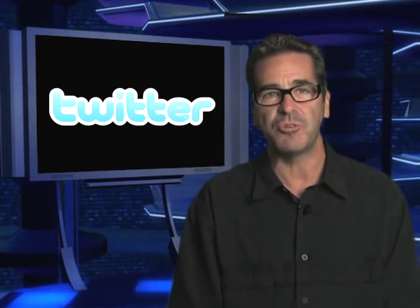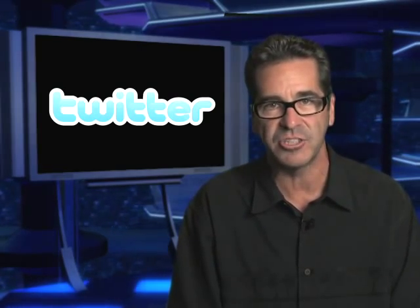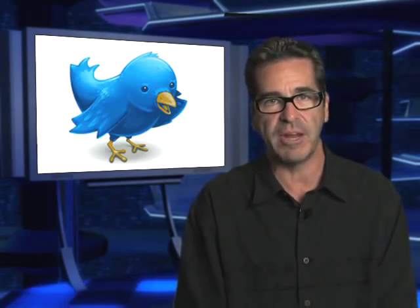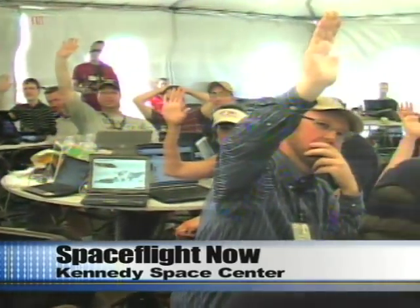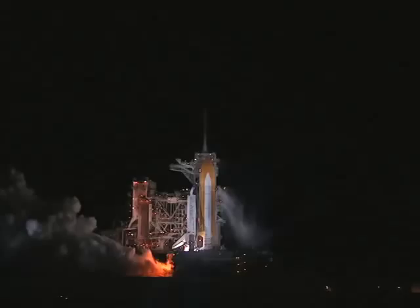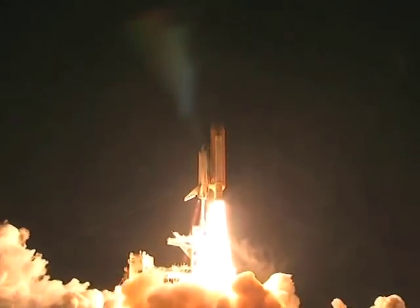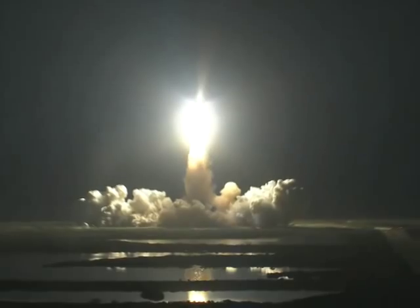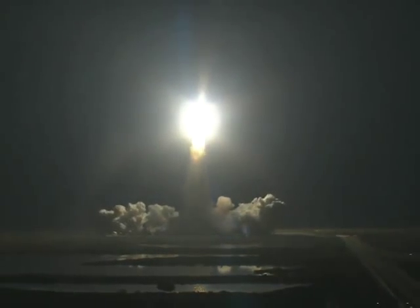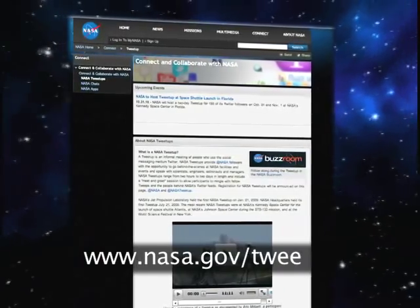Good news, Space Tweeps — it's official. NASA will hold another tweet-up at KSC for the next shuttle launch, STS-133, currently scheduled for November 1st. They are fantastic events, and if you're prone to tweet, you really should put your 140 characters in the ring. This is a good way to satisfy your assignment to see a shuttle launch before it's too late. Registration opens at noon on Tuesday August 24th, closes noon Wednesday August 25th. For more information, go to www.nasa.gov/tweetup.